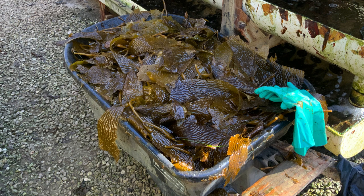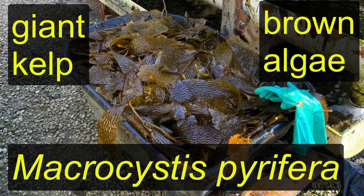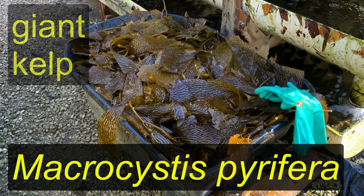Do you guys know how much or how fast kelp can grow a day? Yeah, like three feet a day. So it grows really fast, and if we just give it a haircut — trim the lawn, so to speak — it keeps growing back. So it's just harvested every week.